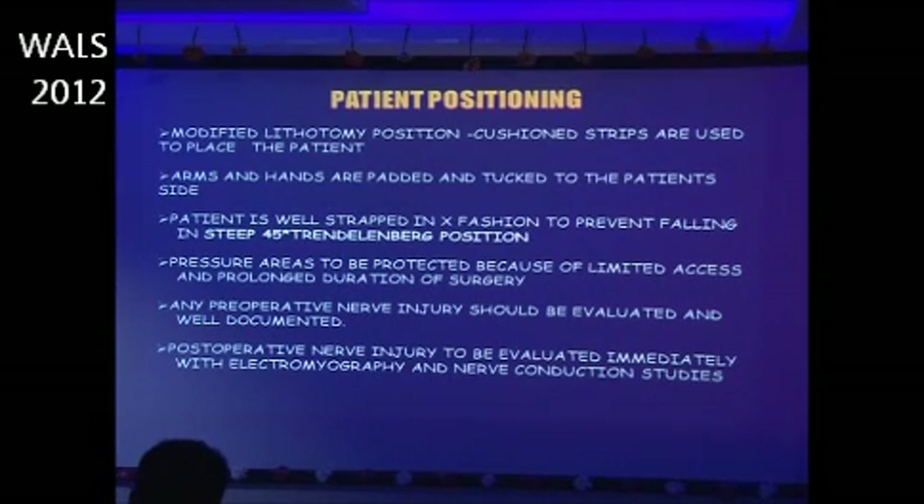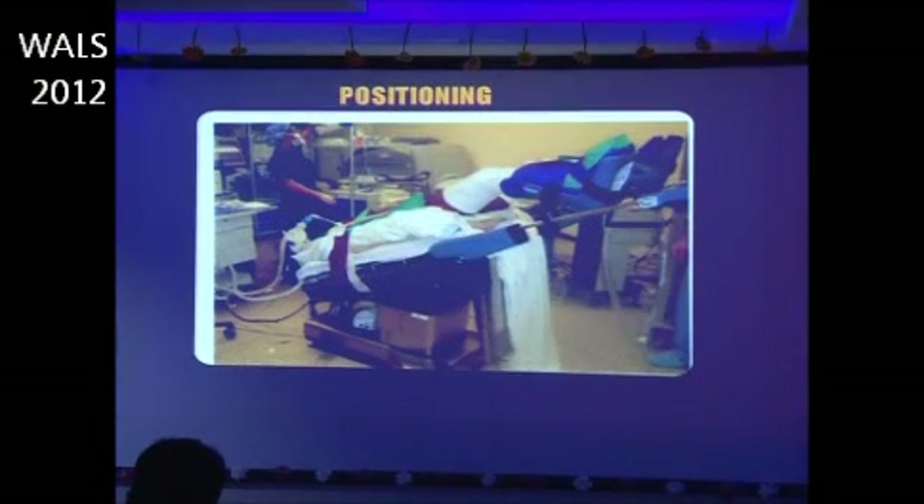Patient positioning is the next important part. The modified lithotomy position is used; cushioned straps are used to secure the patient, with arms and hands padded and tucked to the patient's side. The patient is well strapped to prevent falling in the steep 45-degree Trendelenburg position. Pressure areas must be protected because of limited access and prolonged surgery. Any pre-operative nerve injury should be evaluated and documented; post-operative nerve injury should be evaluated immediately with electromyography and nerve conduction studies.